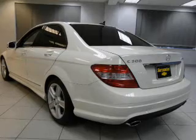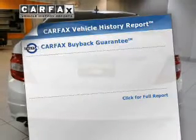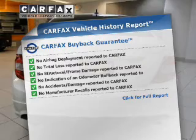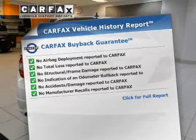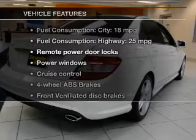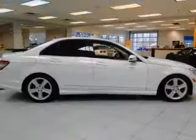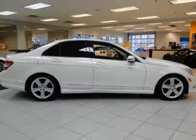You will appreciate the safety feature of anti-lock brakes. Let the outside in with the built-in sunroof. This automobile comes with a Carfax report, which reduces your buying risk by providing the vehicle's history before you purchase. With these notable features, you won't want to miss out on the opportunity to own this amazing ride.